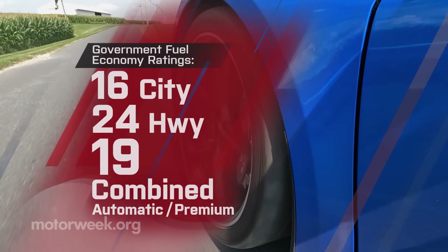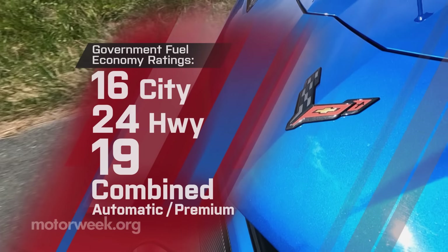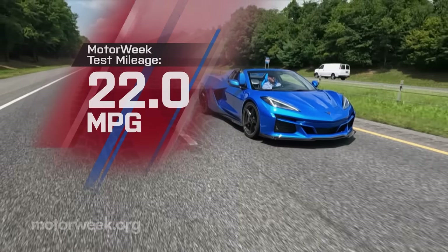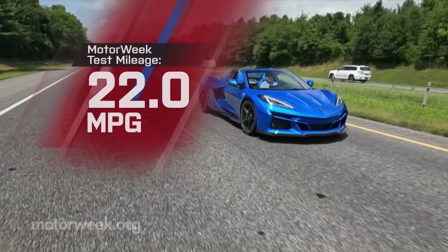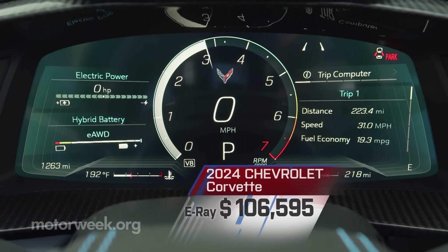At 16 city and 19 combined, most government fuel economy ratings are the same as the standard Stingray, but the E-Ray is rated for one fewer MPG on the highway at 24. We averaged a good 22 MPG of premium.